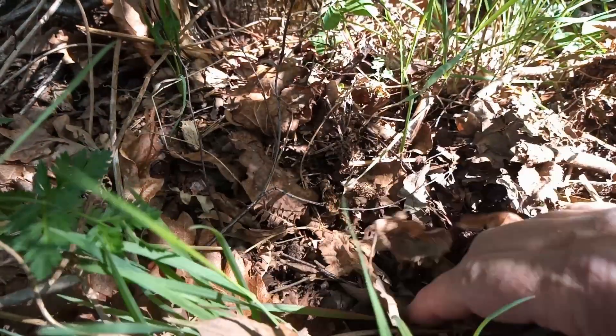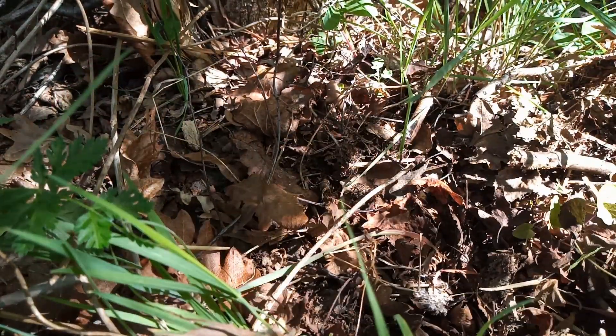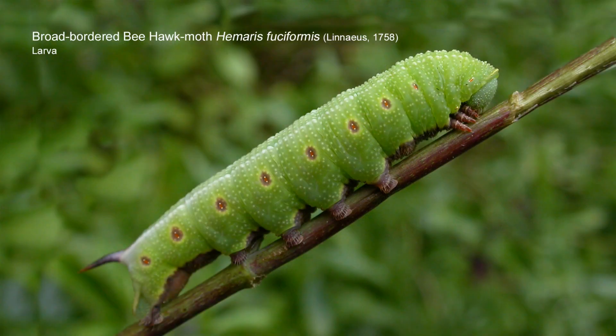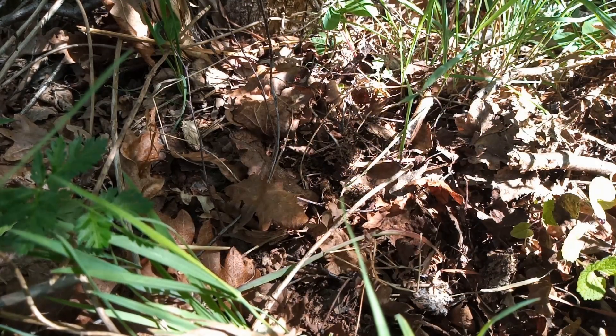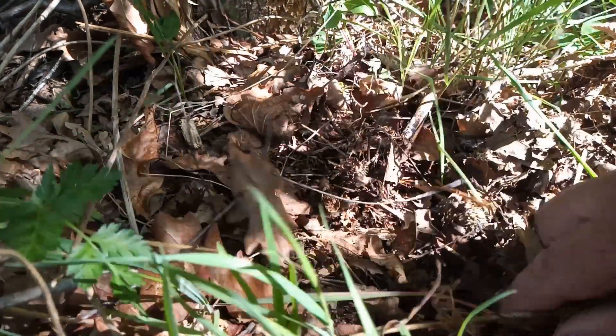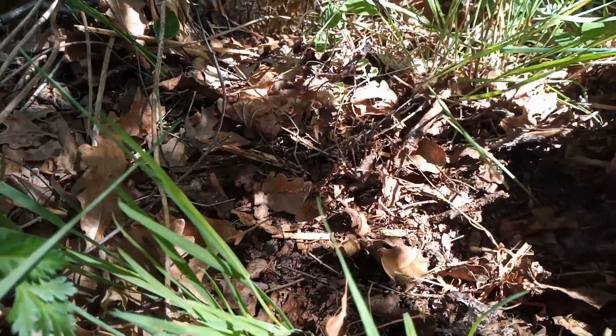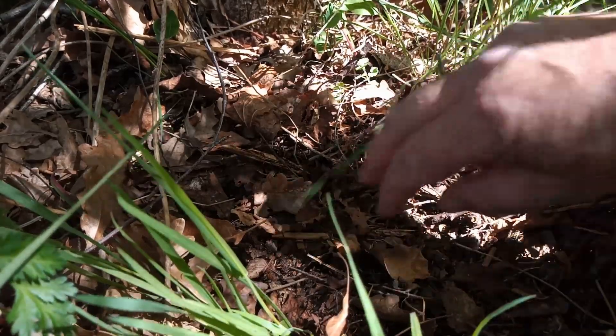Last year, towards the end of summer, I reared some broad-bordered bee hawk moths very successfully, and I was able to re-release the larvae which I had reared with the idea of photographing. I released the pupae back at the site where they were found, and I'm here today — the 5th of May — to see if they've emerged yet. I think we're still a bit too early.